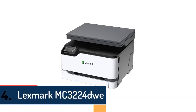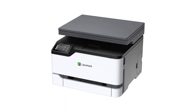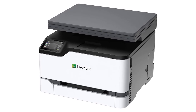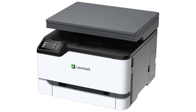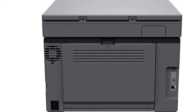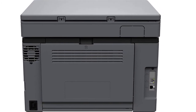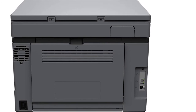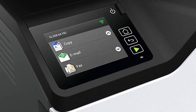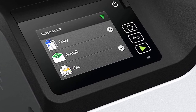At number four is the Lexmark MC3224DWE — a multifunction color compact device that fits almost anywhere and can print, copy, and scan. It has a tray capacity of up to 250 pages plus a single-sheet feeder, with a color touch screen for fast and easy setup. Standard Wi-Fi makes it easy to print from mobile devices, with USB and Ethernet also available. Mobile support is provided via the Lexmark Mobile Print app, Mopria, AirPrint, and Google Cloud Print. It is capable of printing up to 24 pages per minute, with a 1 GHz dual-core processor, 512 MB of memory, and standard two-sided printing.